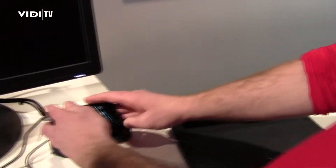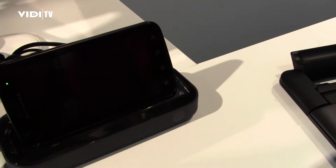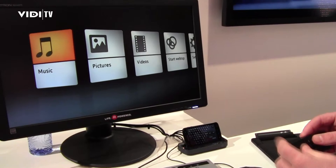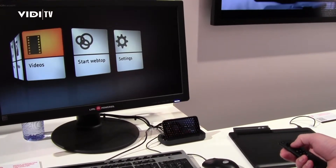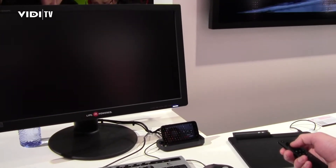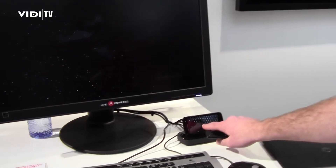You can then unplug it and put it into the entertainment centre. Using your controller through infrared you'll have access to your pictures, music, and video from the home centre. This is all being powered by the Atrix, so you can view your HD content right there.